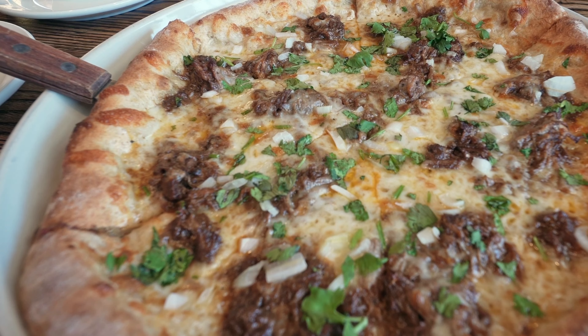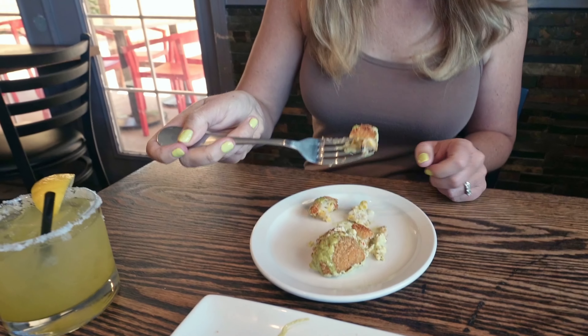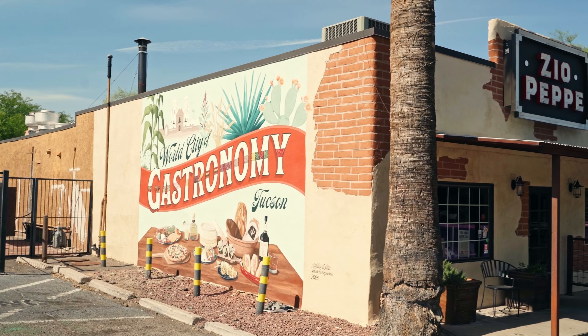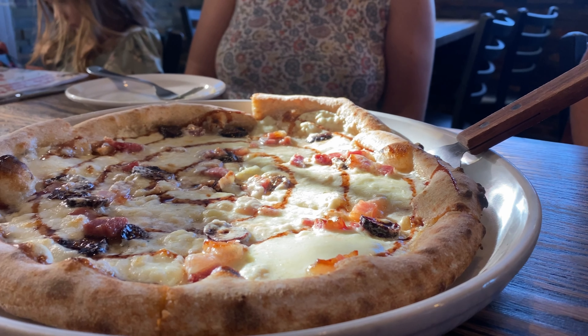Where do you go in Tucson, Arizona for an Italian American inspired menu fused with the flavors of Southern Arizona? The restaurant is none other than Zio Pepe, off of Tankoverty Road, open seven days a week from 11 a.m. to 8 p.m.